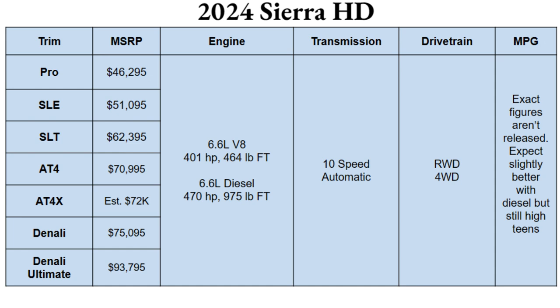There are seven different trims coming your way in 2024 with the Sierra HD: Pro, SLE, SLT, AT4, AT4X, Denali, and the mighty new Denali Ultimate. That base level Pro trim will start you off at $46,295 and that top level Denali Ultimate will start you off at $93,795, but you can get that to be over $100,000 depending on how you configure your specific setup.